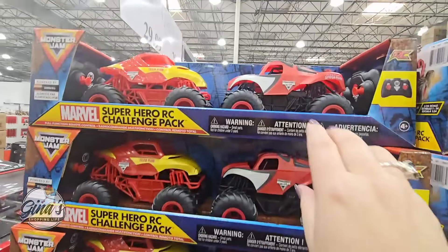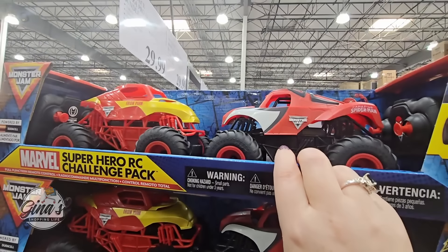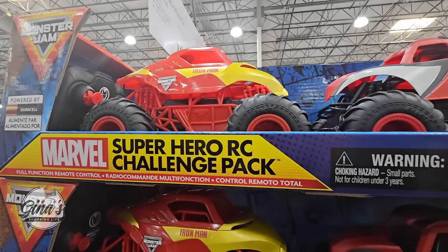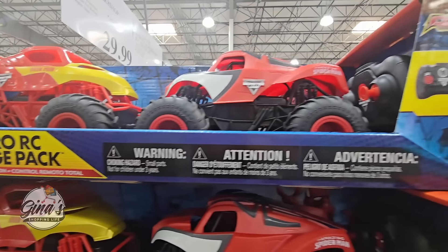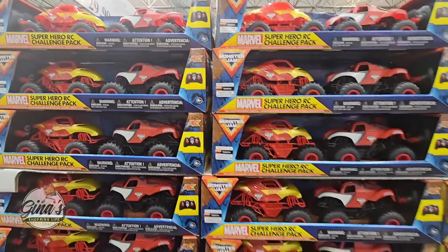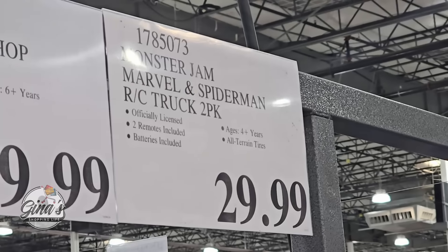And by Marvel — this is a Super Hero RC Challenge Pack, powered by batteries. You can see there's a remote control. It's a set of two for $30.